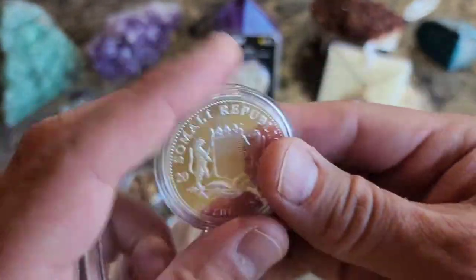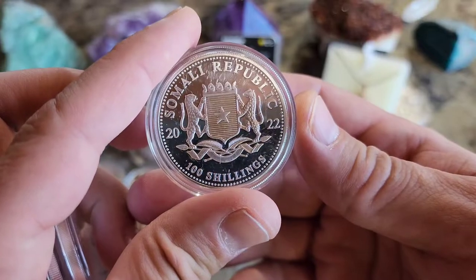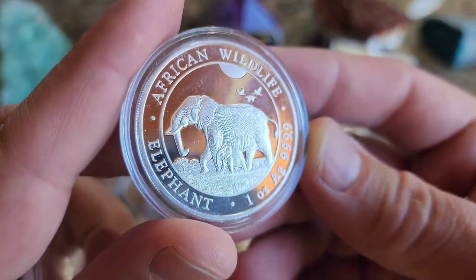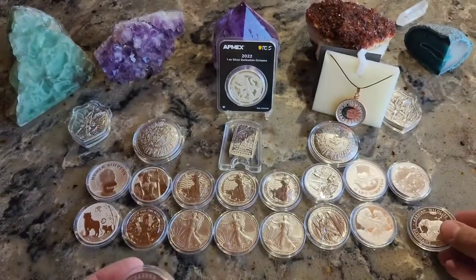The new Somalia — Somali Republic, 100 shillings for 2022. I really like these; they are beautiful coins. It's got the baby elephant down there. Awesome.